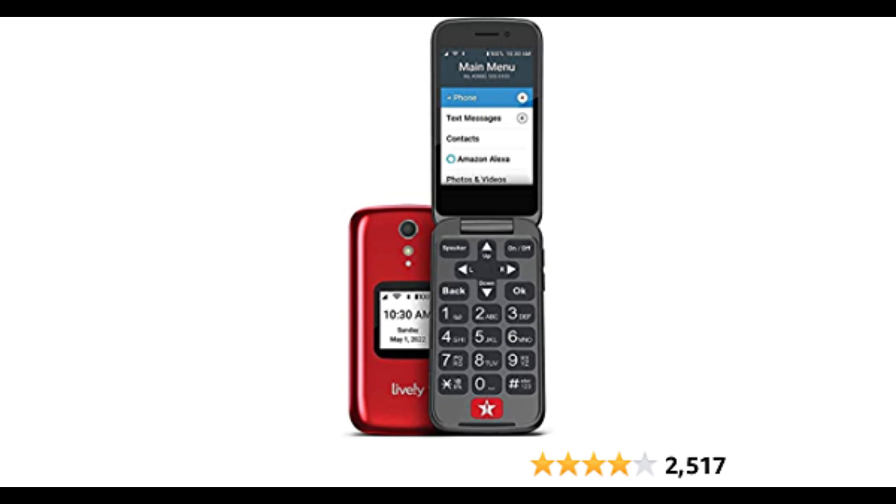Long Battery Life: another benefit of the Jitterbug Flip Phone is its long battery life. You won't need to worry about your phone dying while you're out and about running errands or spending time with friends and family. There are numerous advantages to using a Jitterbug Flip Phone — from ease of use and affordability to emergency response features and long battery life, this phone was designed specifically with seniors in mind.